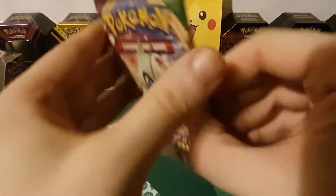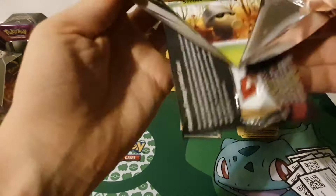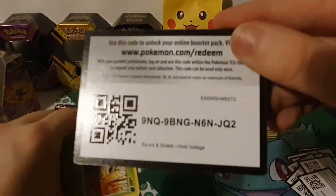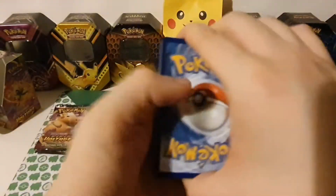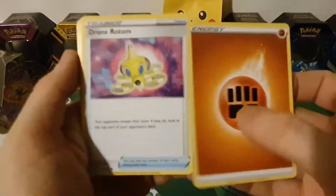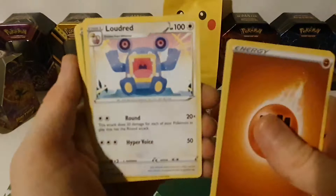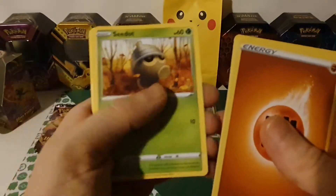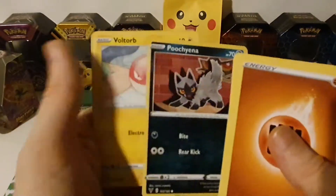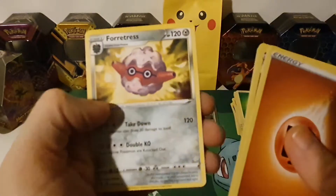Pack fourteen with Celebi on the front: Fighting Energy, Drone Rotom, Swoobat, Loudred, Seedot, Phantump, Shuppet, Poochyena, Voltorb, reverse hollow League Staff, and another Forretress.